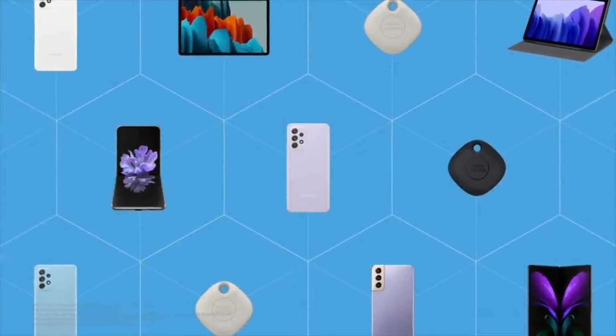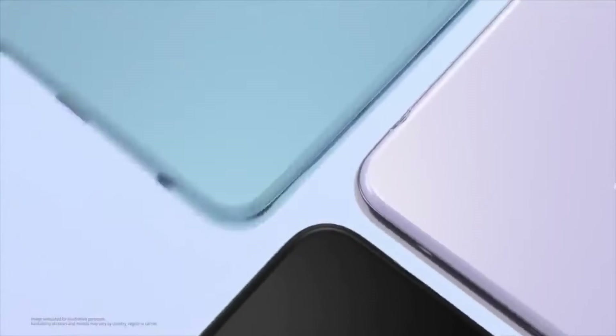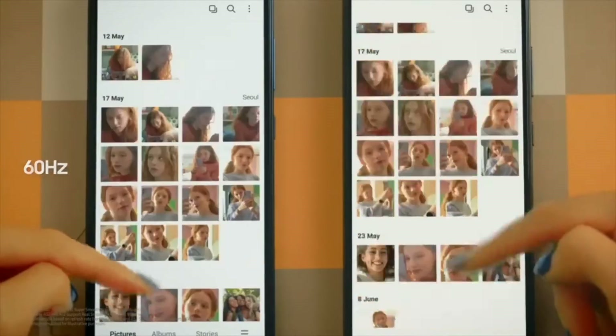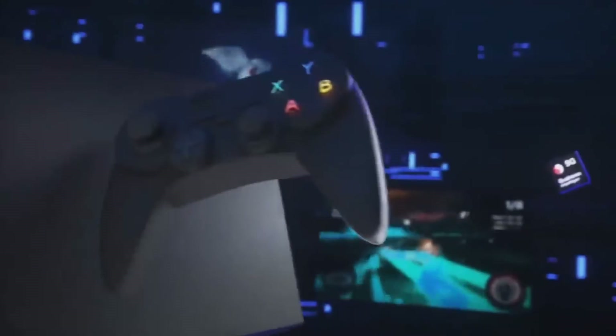The Samsung Galaxy A73 5G is the largest of the three and offers the biggest display: a 6.7-inch Super AMOLED panel with FHD+ resolution and 120Hz refresh rate. That replaces a display of the same size with 90Hz refresh rate on last year's A72, which was a 4G-only phone. Clearly, the A73 does offer next-gen 5G connectivity.